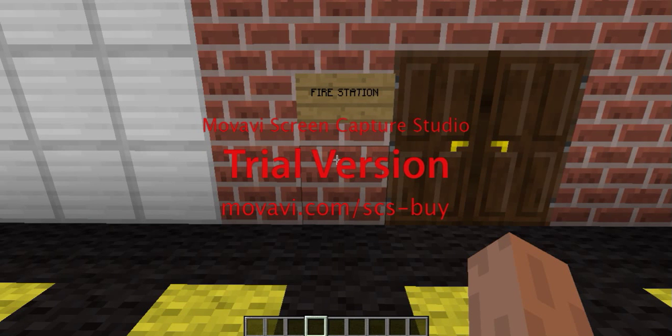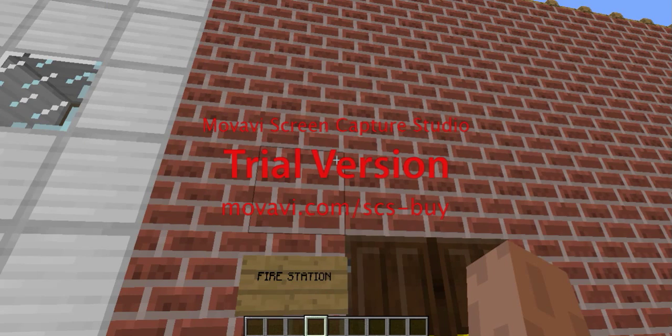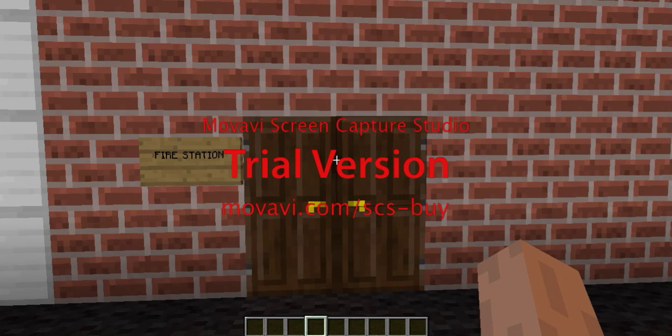Hello people, hello YouTube. I am Dracula. This is my fire station and it's also my first video.